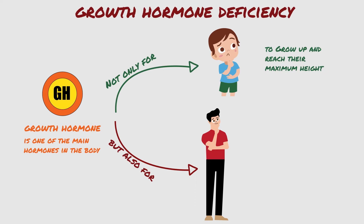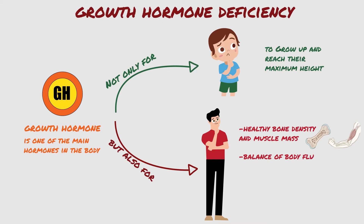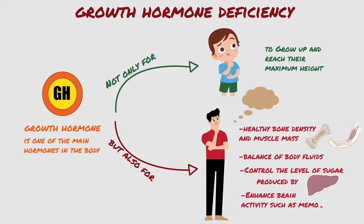However, growth hormone is also important for adults who have grown to their maximum height, as they need the hormone to help build and maintain healthy bone density and muscle mass, ensure the balance of body fluids, and maintain normal body composition of fats, water, and blood. It also controls the level of sugar produced by the liver, and enhances brain activity, such as memory.